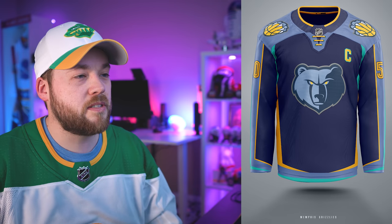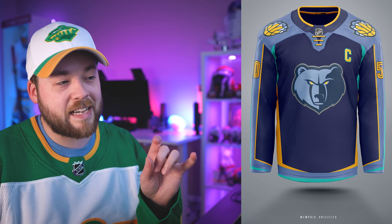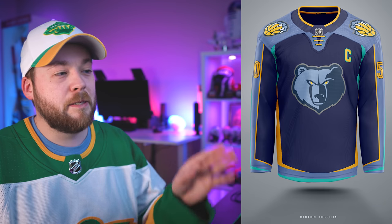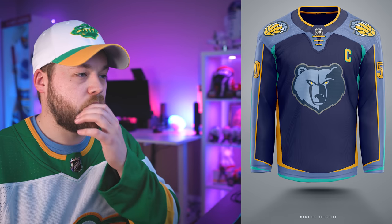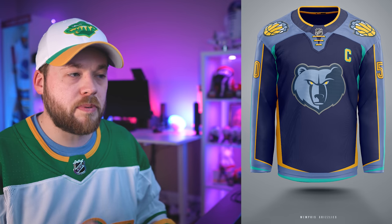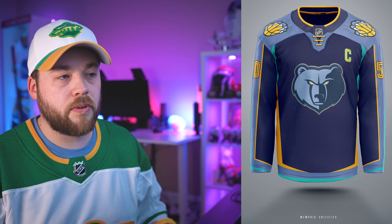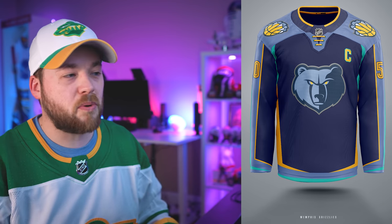Number 8, the Memphis Grizzlies. I really like this jersey. I don't know if it's the accent color of the green that maybe shouldn't be there, but it just brings it to life a little bit. That teal complements the yellow quite well; it complements the dark blue and the light blue. I like the relationship there. Also the shades of blue specifically chosen here to match the logo are perfect, and they themselves are complementary to the yellow. So everything just kind of works here for me.